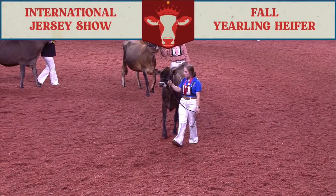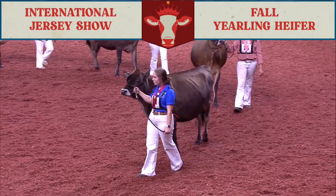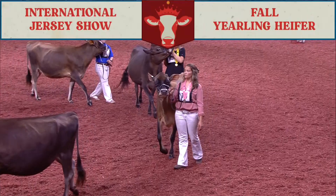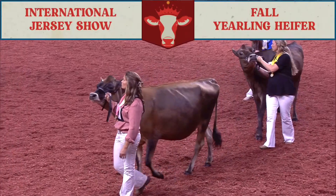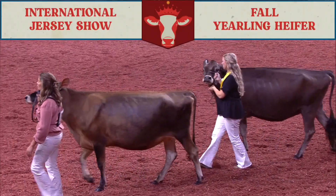Third over fourth — I just prefer the way she tracks out on those rear legs over this big, framey heifer coming in fourth. Fourth over fifth — I just prefer the slope from hooks to pins. She's a little longer and taller heifer than the heifer coming out in fifth. But another quality class of Jersey heifers here in the fall yearlings.